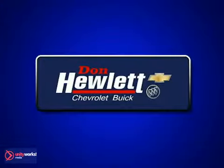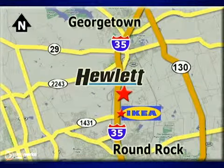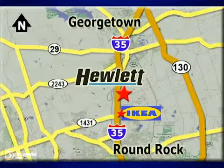At Don Hewlett Chevrolet Buick we make it easy. We are conveniently located at 7601 South I-35 in Georgetown, Texas.